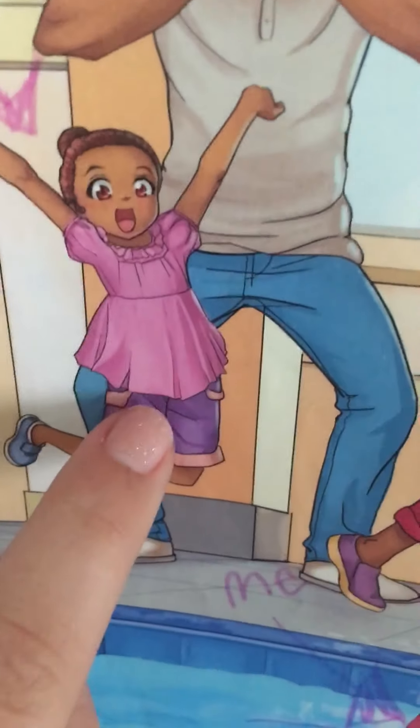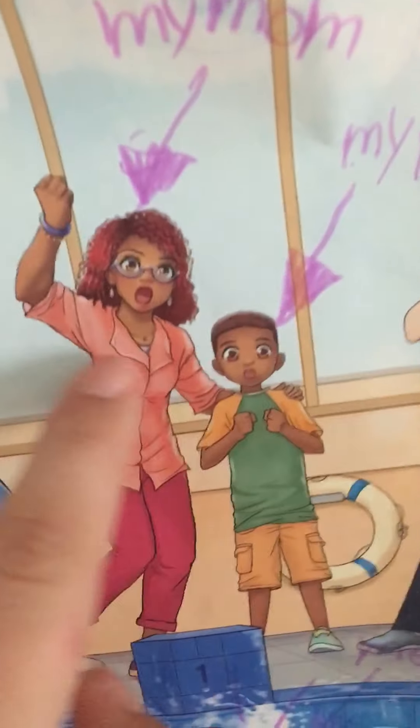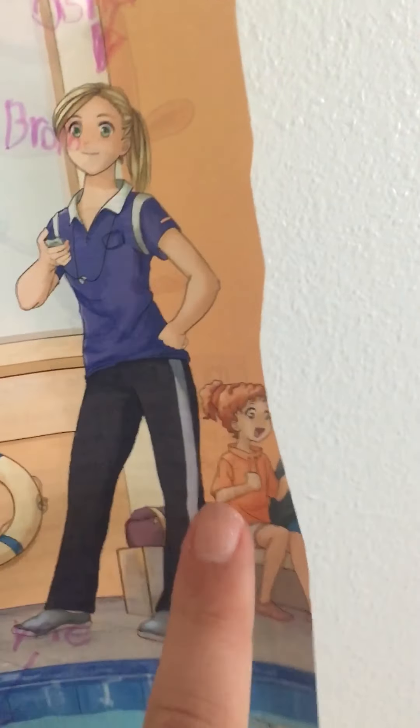Since I don't have a little sister, I did the cats. And this was supposed to be my dad, my mom, my bro, and Coach Natasha. And that's just a random person.